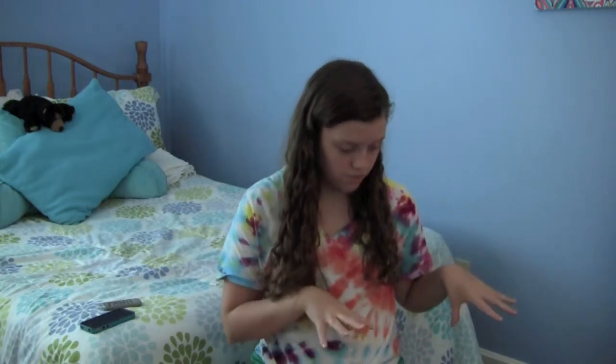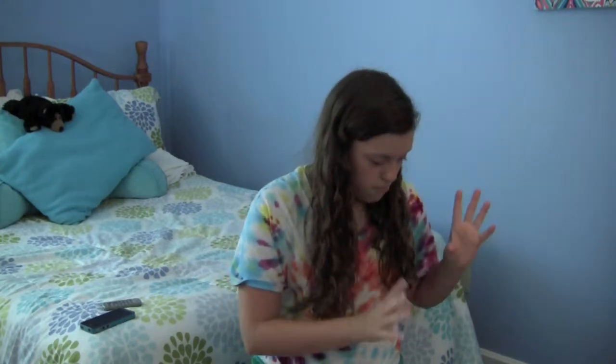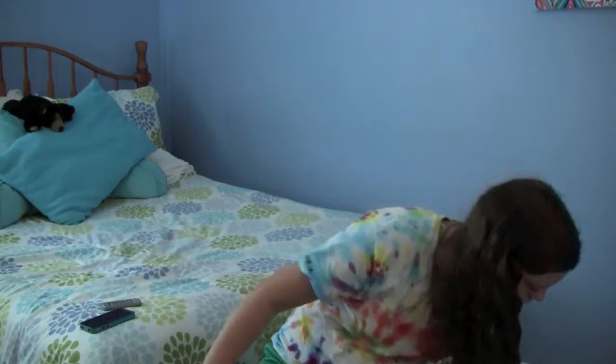Hi everyone! Today I'm going to be doing a 'products I used up' video. For the most part, these are from May and maybe a little bit of April. I might split this video into two parts — makeup, and body/face/skincare. Just a little disclaimer: I'm not wearing any makeup for this video because it's a chill summer day. So I'm going to go ahead and get started because I have a bunch of products to mention.